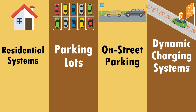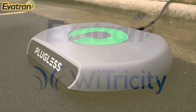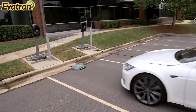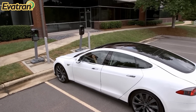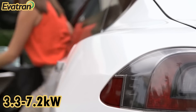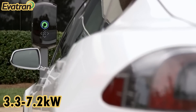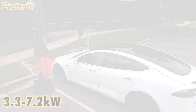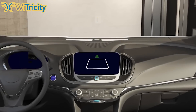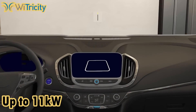The first phase is already unfolding as there are at least two companies that have already developed residential grade wireless charging systems, including Evitran and Vitricity. Evitran is based out of Virginia and has wireless charging systems available for the Tesla Model 3, the BMW i3, and the Nissan Leaf, with various output levels between 3.3 to 7.2 kilowatts, which is around the typical home power rating range. Vitricity is based out of Massachusetts and their system stands out because their output ranges up to 11 kilowatts.